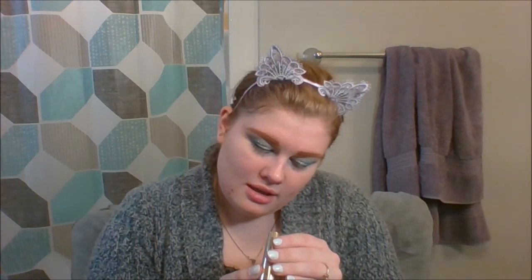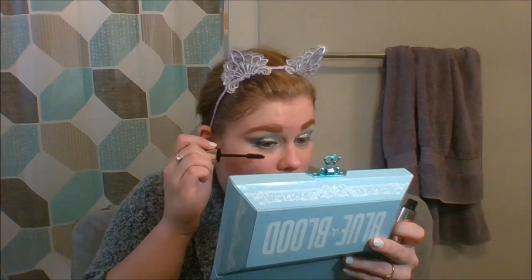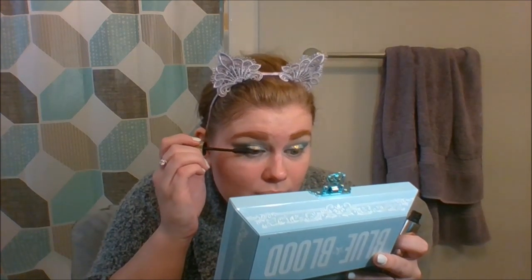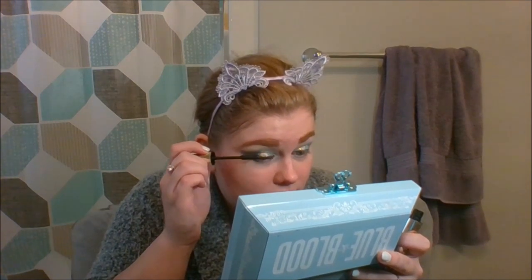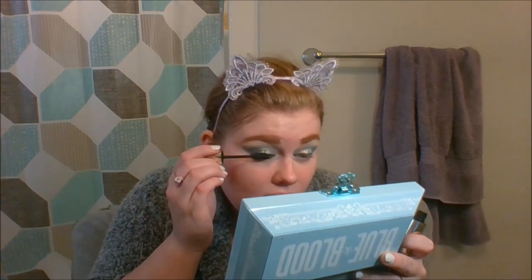I'm going in with Voluminous Million Lashes — I think this is by L'Oreal. This is not waterproof. It was gifted to me by a friend who was doing a makeup clearance and didn't need it anymore. So this is one of the few mascara options I own. Nine times out of ten I wear waterproof because I cry like a baby at absolutely everything. But I will admit, I love how this makes my lashes look. Absolutely stunning.